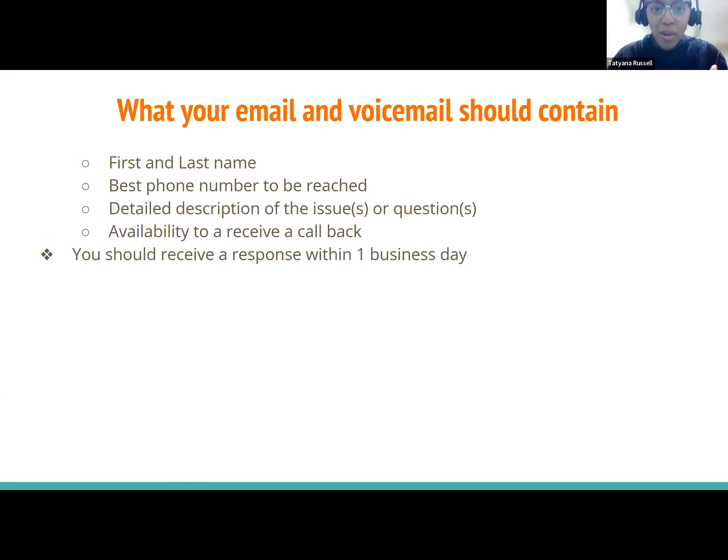This is extremely important — what your email and voicemail should contain. Make sure to include your first and last name, the best phone number to reach you, a detailed description of your issue or question, and your availability to receive a callback. This helps us know what issue you have, who to call back, and when. Once you leave a voicemail, you should receive a response within one business day, sometimes sooner — possibly even the same day.